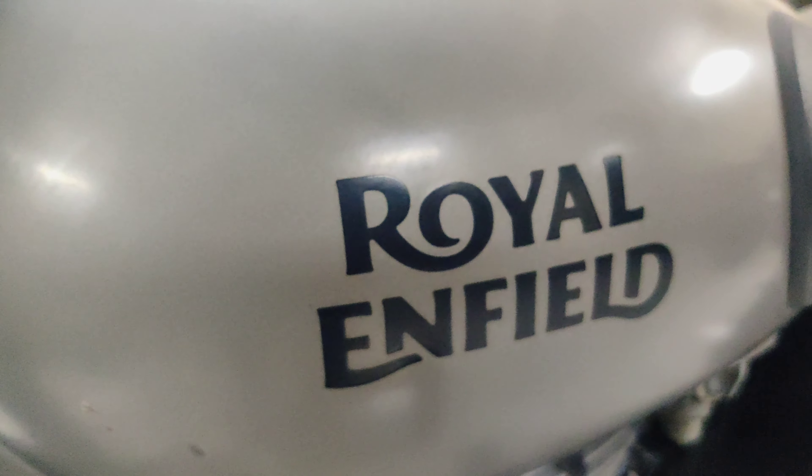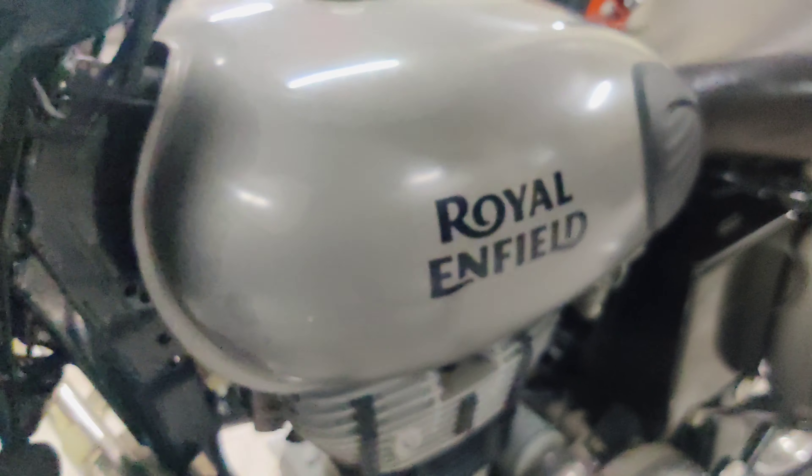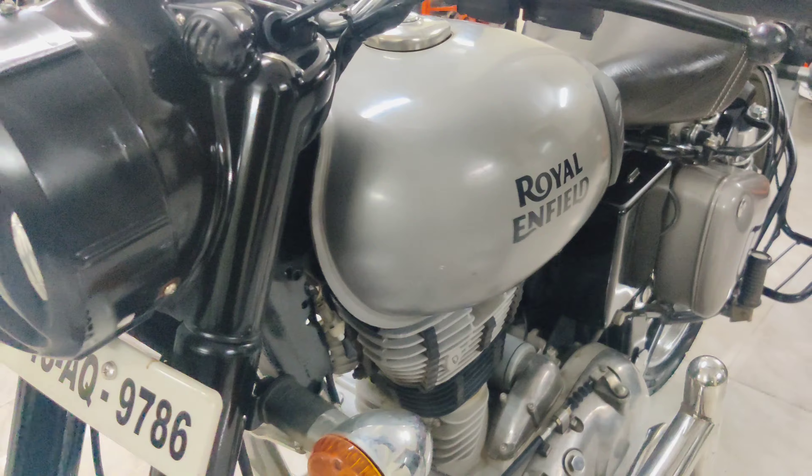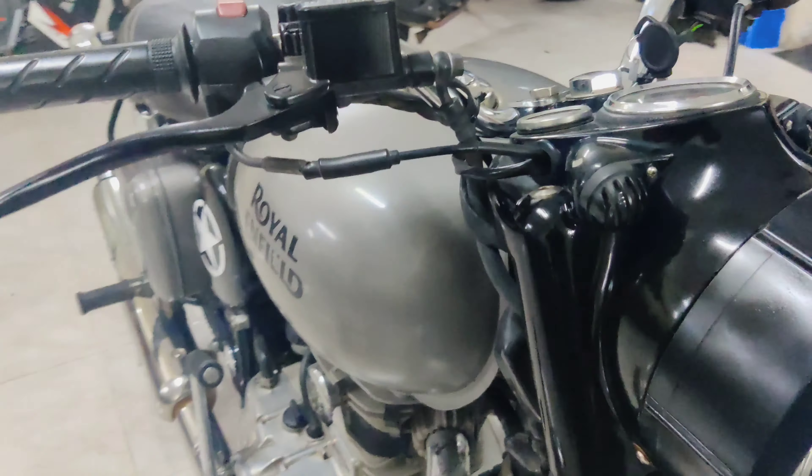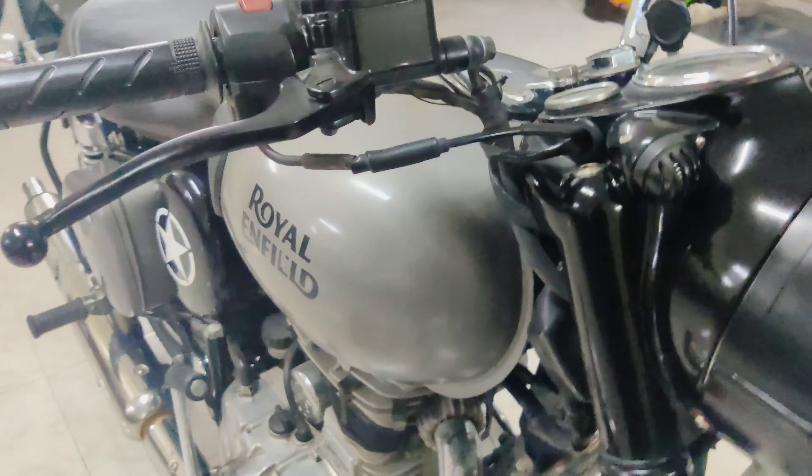Classic 350 is now the highest sale in the trend. In this vehicle, since 2009, it's been 12 years ago, and it still has the same engine.